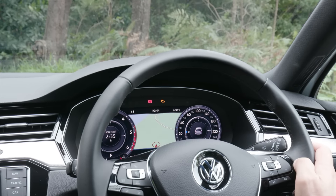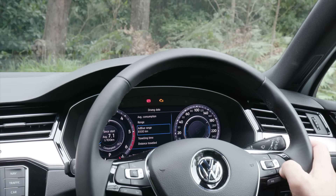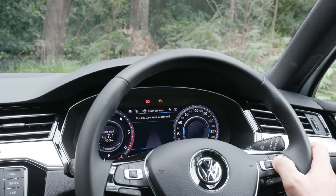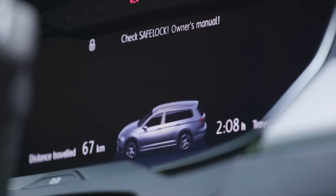Want to see a map of where you're going? No problem. Large digital speedo? Absolutely easy. It's simple to read, easy to use, and it really adds a touch of high-end tech to the Passat.